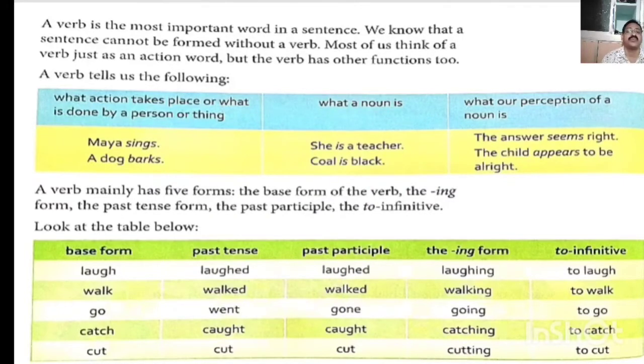Coal is a noun, singular subject. In that case, we use helping verb 'is'. When the subject is singular, we use 'is'. Third function: 'the answer seems right', 'the child appears to be alright'. Here, 'answer' is the subject and 'seems' is the verb — present form of 'to see', seems, or it looks. The child is also singular; 'appears' is the verb. Because child is singular, 's' is added — appears.